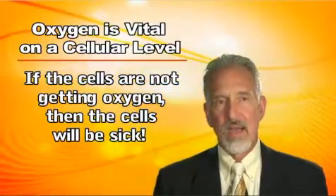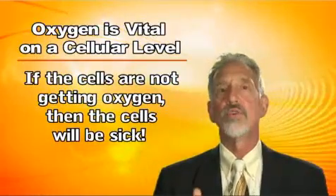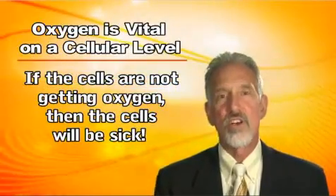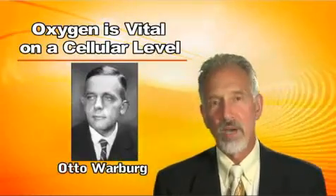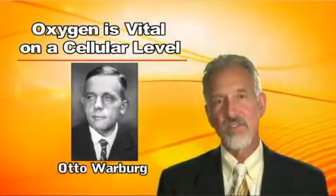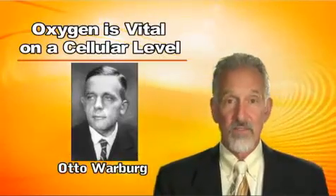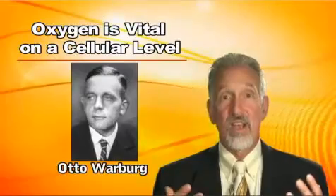Nothing works well without oxygen — from disease processes to fighting bacteria, your immune system, even cancer. We've known for over 80 years that low oxygen at the tissue level was the cause of cancer. A doctor named Otto Warburg published a paper in 1925, and won the Nobel Prize for Medicine in 1931 for discovering the cause of cancer: low oxygen concentration at the tissue level. If tissues don't get enough oxygen, they become cancerous — every single time.